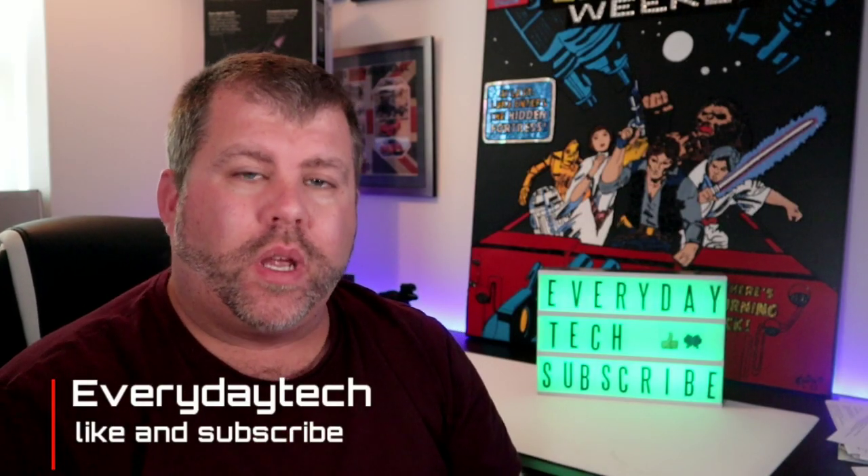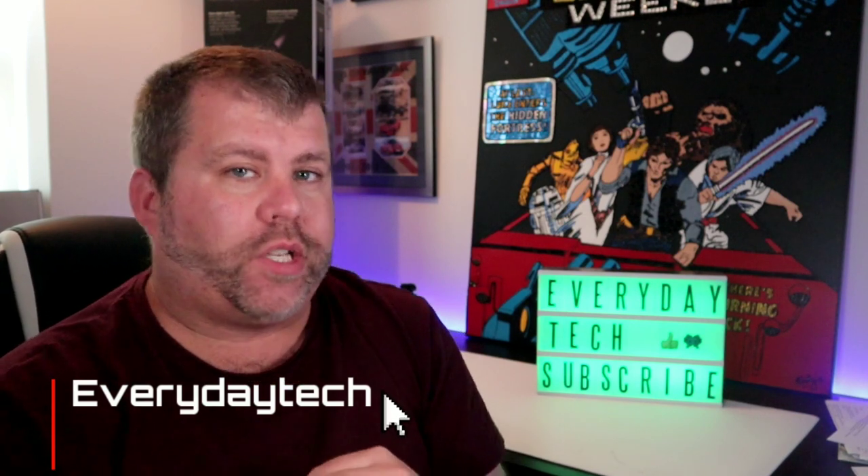Hey everybody, it's Aidan here from Everyday Tech. Before we get into the video, I would really appreciate it if you would subscribe to my channel.